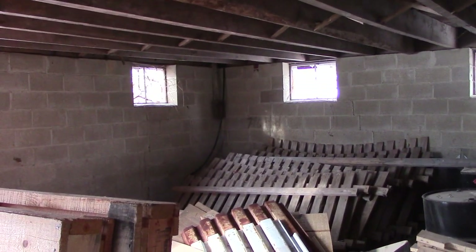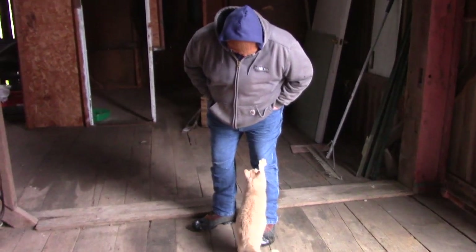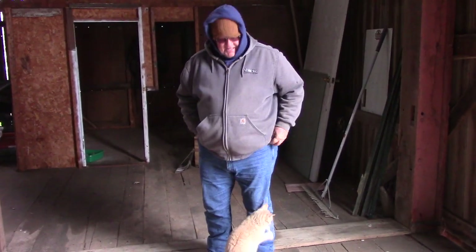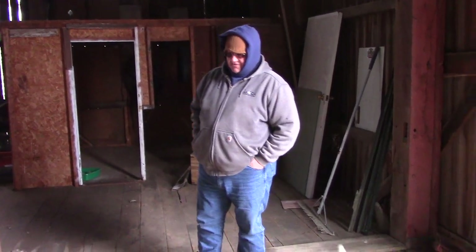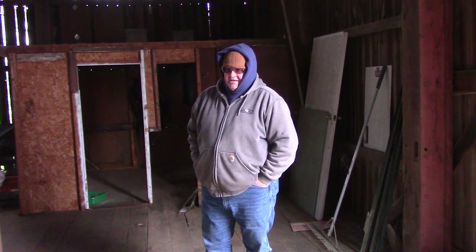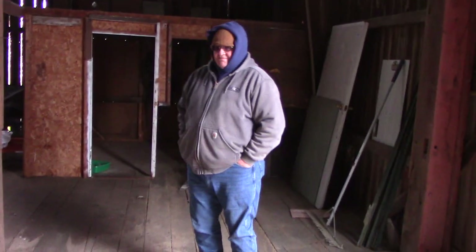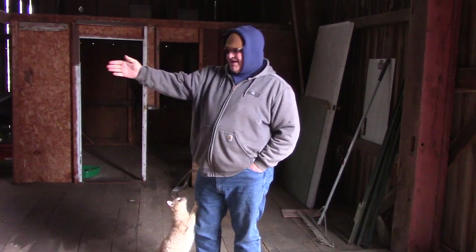Let me take you back up the stairs. This is going to be the most inexpensive option for moving out here. Just simple framing — making a box inside here is what we're going to do. Plenty big enough for a bedroom, a bathroom, a living room area, kitchen. And I get to use all those cabinets — my Youngstown metal cabinets can go in there in the kitchen.